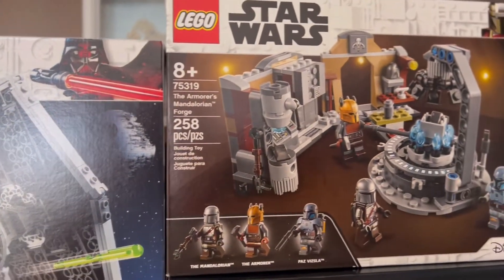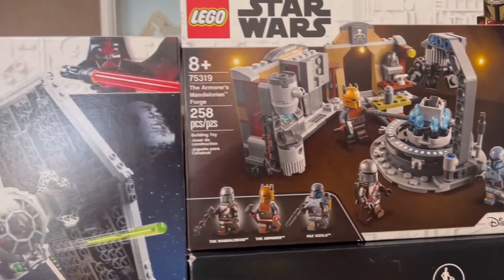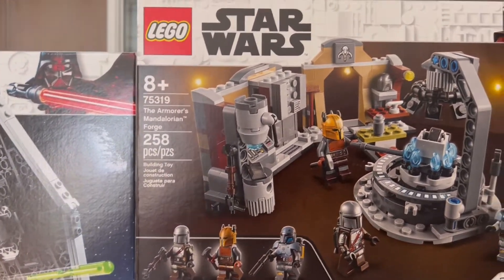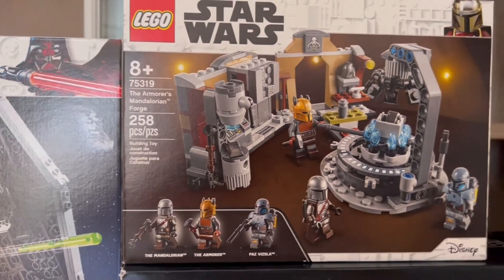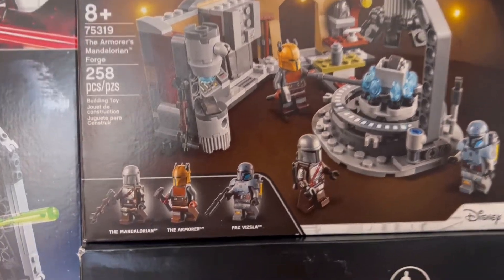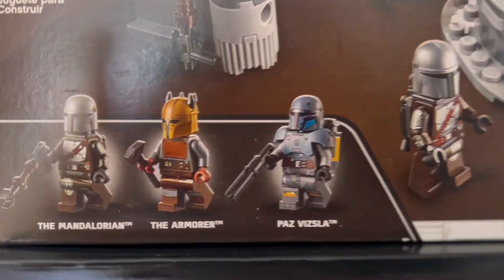Right to the side of that we have one that I was really happy I was able to find at Target, and I did manage to get myself two of these. This is the Armorer's Mandalorian Forge. This one just looks gorgeous — I do love the minifigures. Some of them are not as accurate to the movie but they do look awesome.